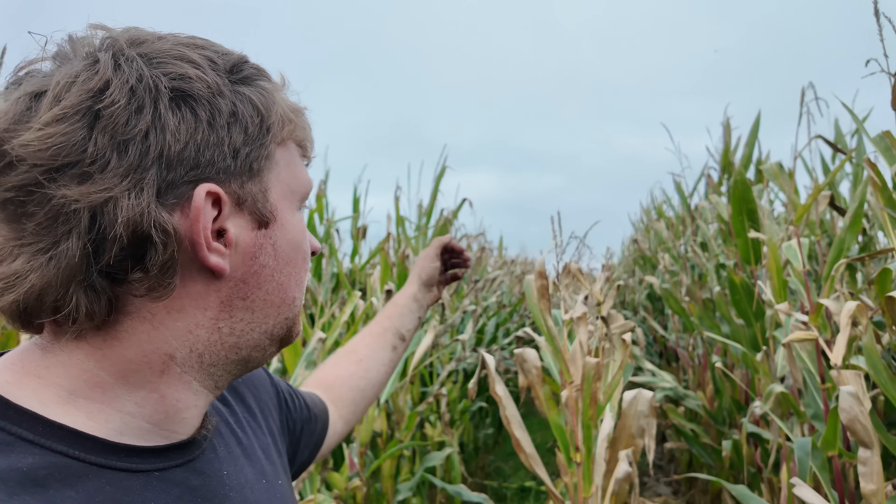We're just out here with the maize. You'll notice the crop is brown — we're in the lower half of the field, which has been affected by the frost we had a couple of weeks ago.